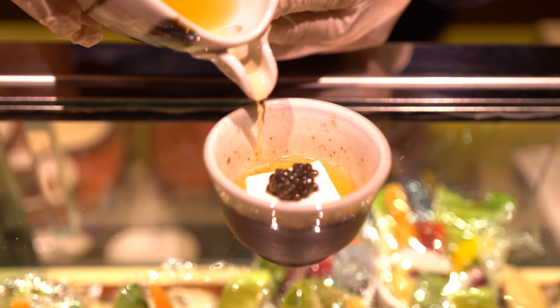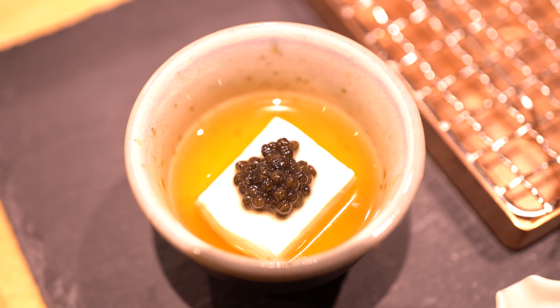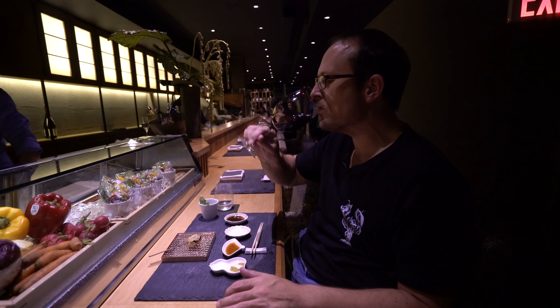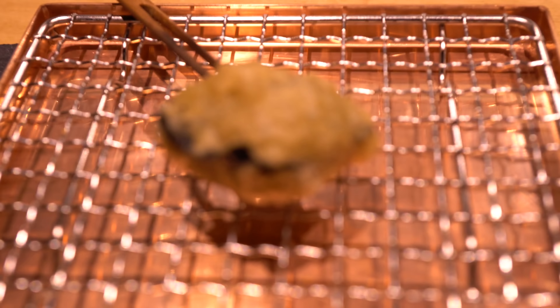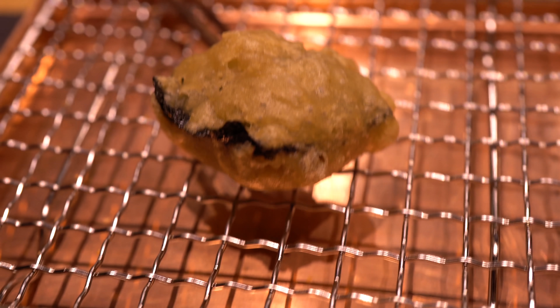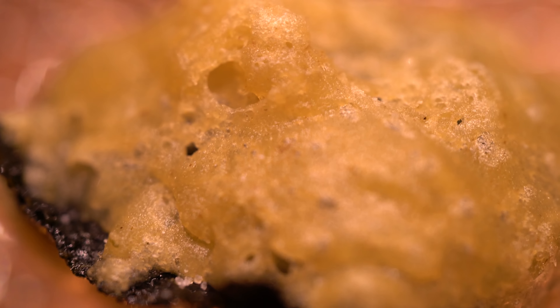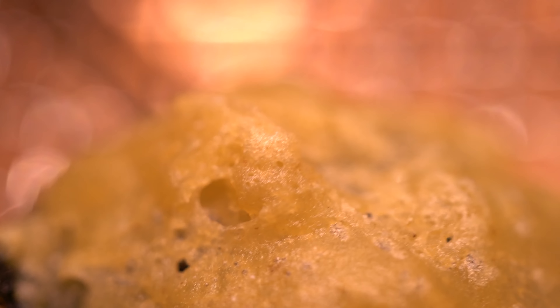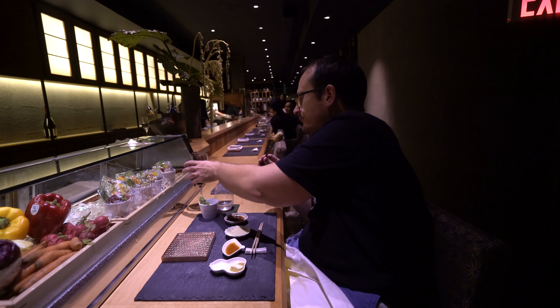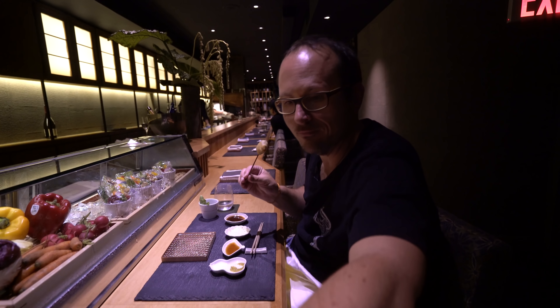Next up, a homemade tofu made from sesame with caviar. Then sea urchin — this one's in a soba powder with a different kind of batter and seaweed. Now I'm a huge fan of sea urchin or uni. This was still really moist and fluffy in the middle, but I think I actually prefer sea urchin completely raw.